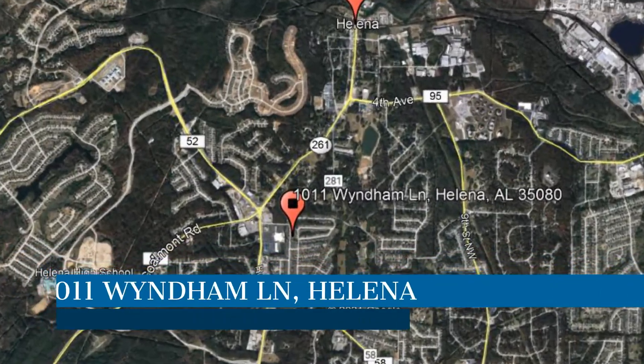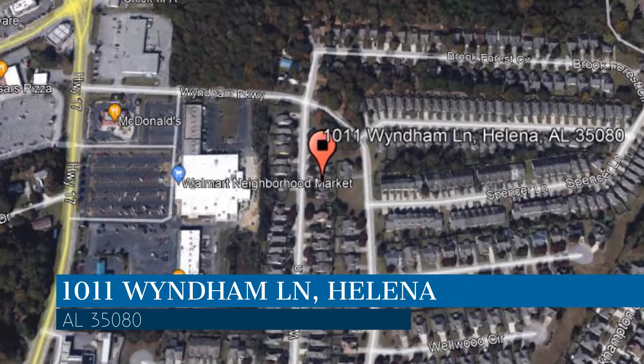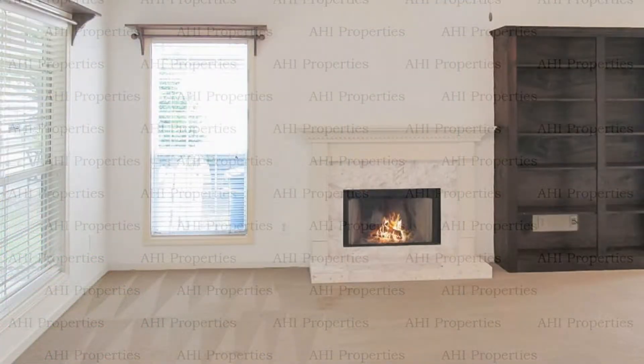Check out this available property, located at the address on your screen. We are AHI Properties, a leader in Helena Property Management. This house in Helena, Alabama features three bedrooms and two bathrooms.